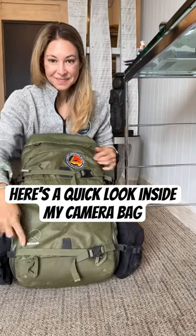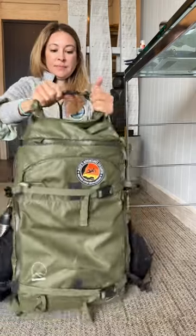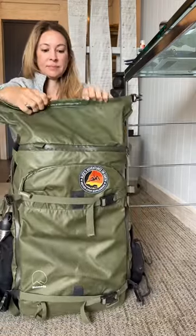As a solo filmmaker, I carry a lot of equipment. Here's what's usually inside my Shimoda backpack when I'm hiking or traveling. On the sides, I usually have a water bottle and a tripod on the other side, which I'm shooting on right now.